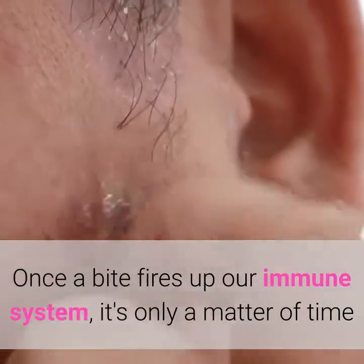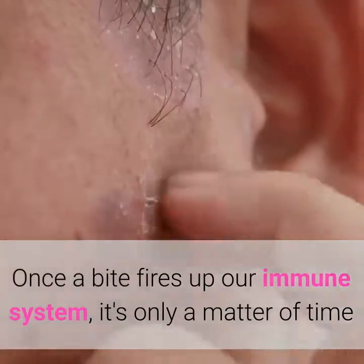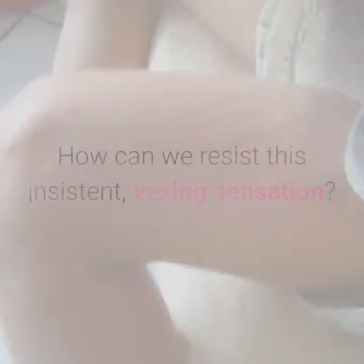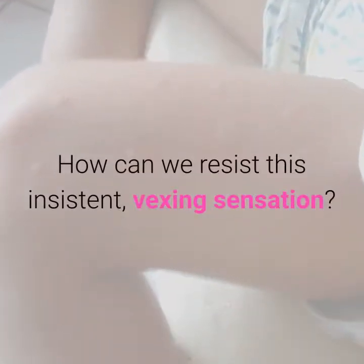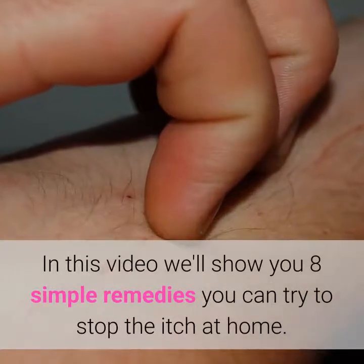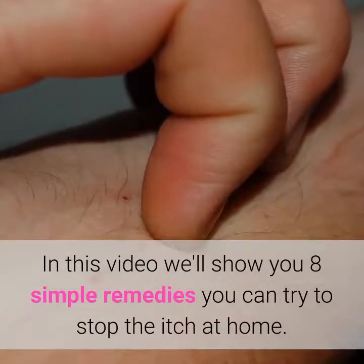Once a bite fires up our immune system, it's only a matter of time before there's a nagging itch we're seriously aching to scratch, even though we well know we shouldn't. But what can we do? How can we resist this insistent, vexing sensation? In this video we'll show you 8 simple remedies you can try to stop the itch at home.